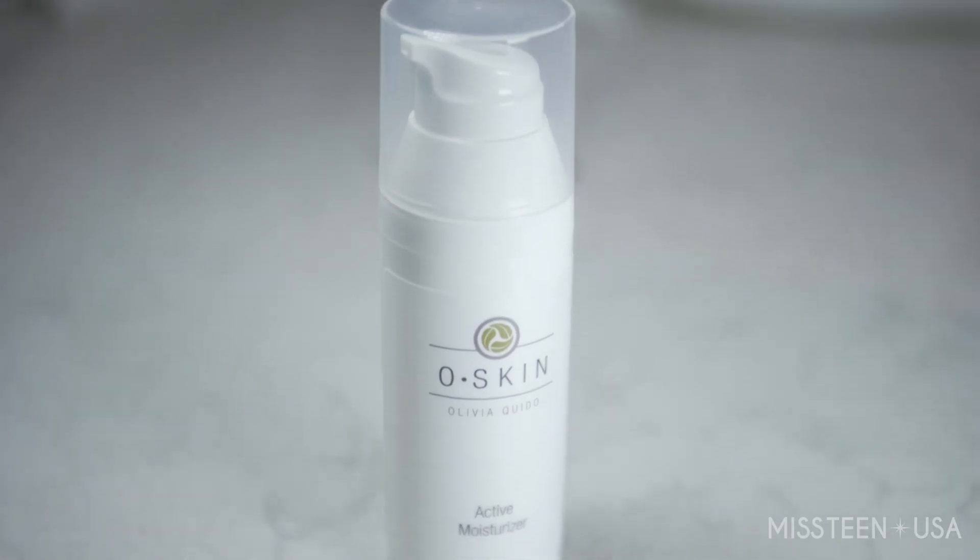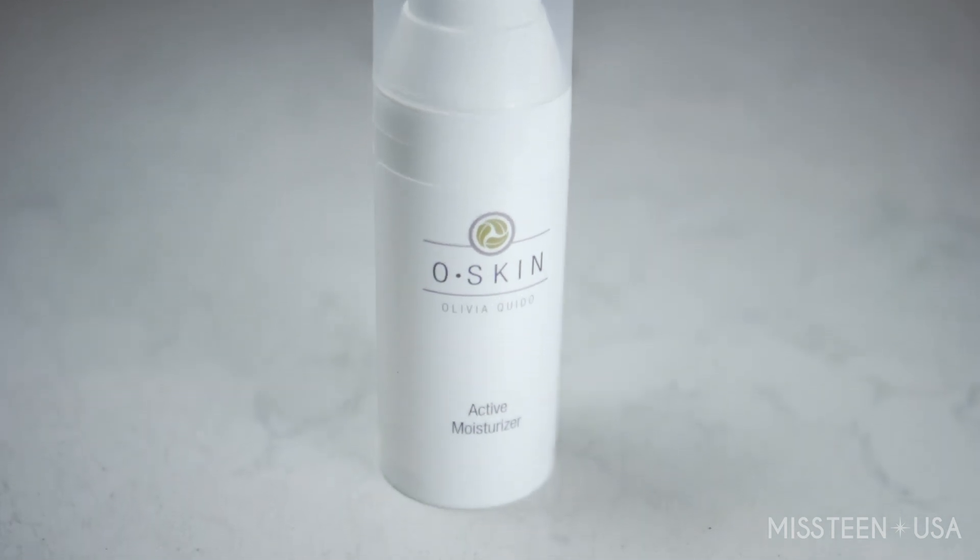I'm going to use the Active Moisturizer, and this makes my skin feel really luminous and glowy. It's really important when you're wearing a lot of harsh makeup removers that you make sure you're hydrating your skin with a good moisturizer.